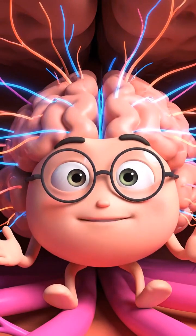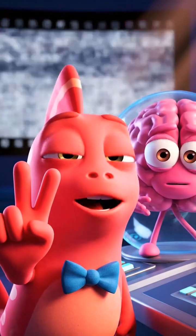Mr. Brain is now quick and focused. Mission two: restore the memory.